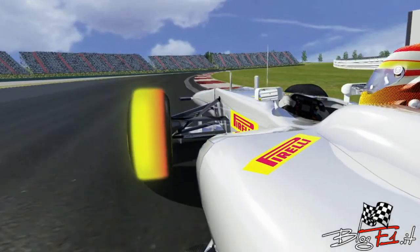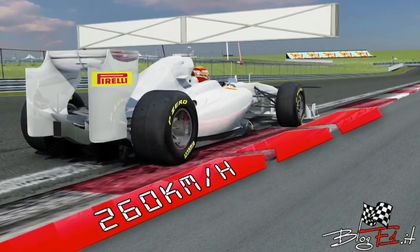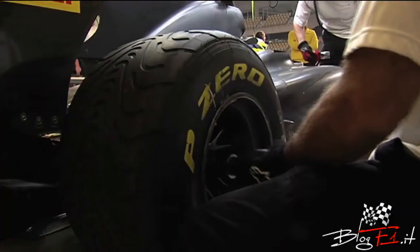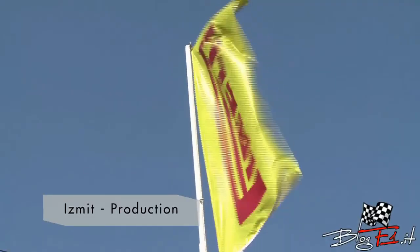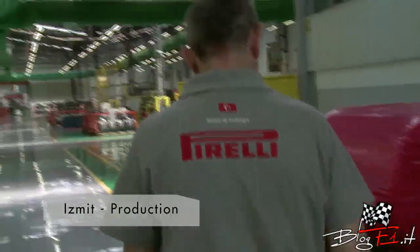Tread surface temperatures above 150 degrees centigrade and impacts on the curbing at 260 kilometers per hour are also tested. Each Grand Prix, Pirelli provides 1,500 tires in the two appropriate compounds. All tires are produced in the factory in Izmit, where Pirelli's motorsport production is concentrated and where 200 Pirelli operators, technicians, and engineers are employed.